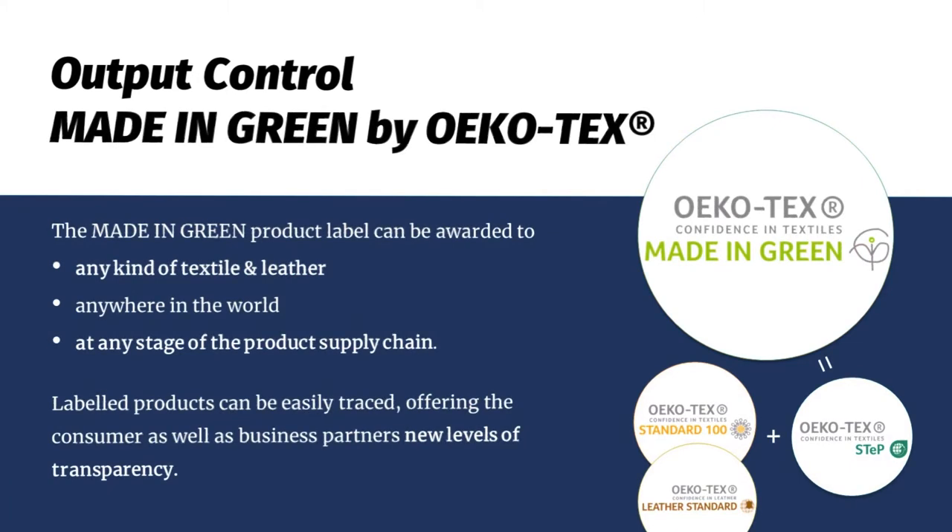The output control by Made in Green is basically the new version of the OEKO-TEX Standard 1000. If you have a STEP-certified facility that produces your products and your product is OEKO-TEX Standard 100 and/or Leather Standard certified, you can obtain the Made in Green label — combining production and product to communicate to your consumer. The label can be awarded to any kind of textile and leather product anywhere in the world and at any stage of the textile supply chain. Labeled products can be easily traced via a QR code on the textile label, which shows the origin and supply chain of the product, offering consumers and business partners new levels of supply chain transparency.